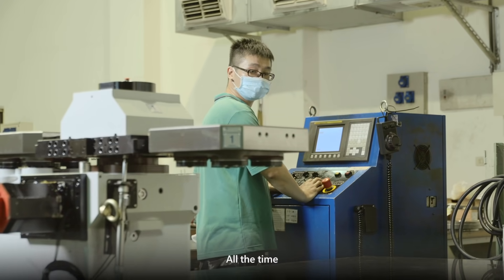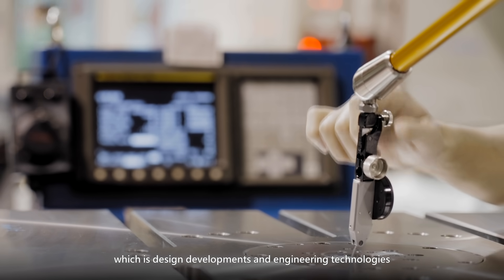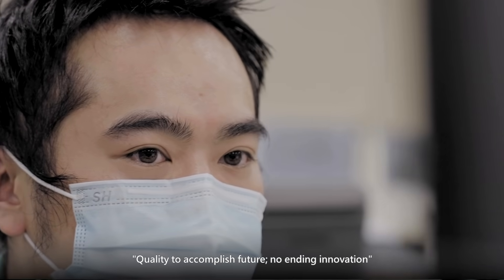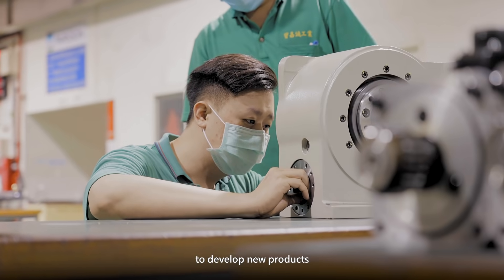All the time, Paxson has persisted in the foundation of manufacturers — design development and engineering technologies — and has followed the operational principles of quality, commitment to the future, and never-ending innovation to develop new products.